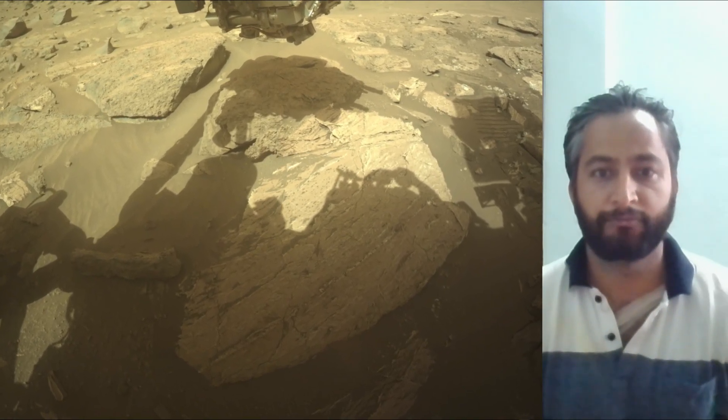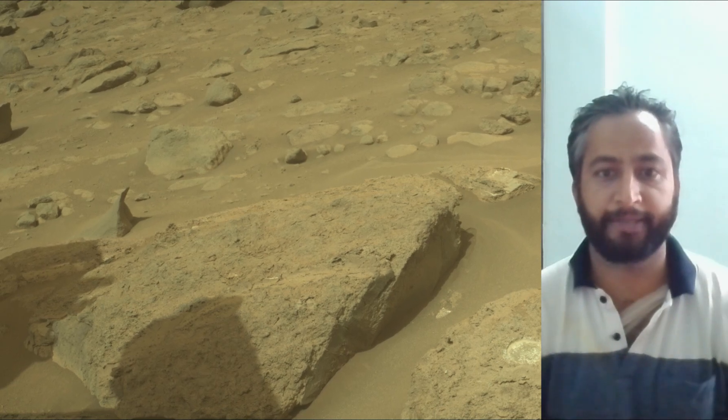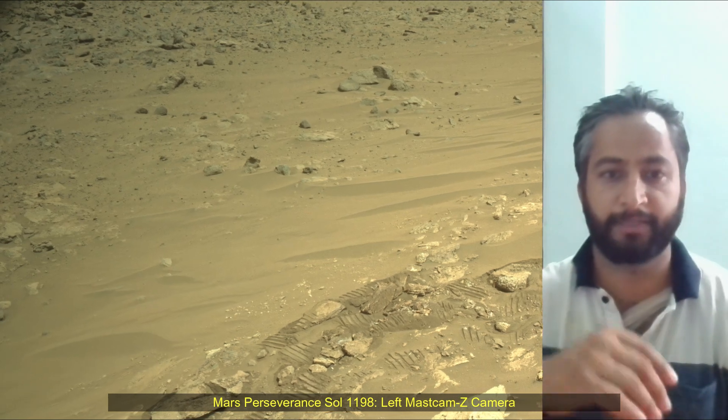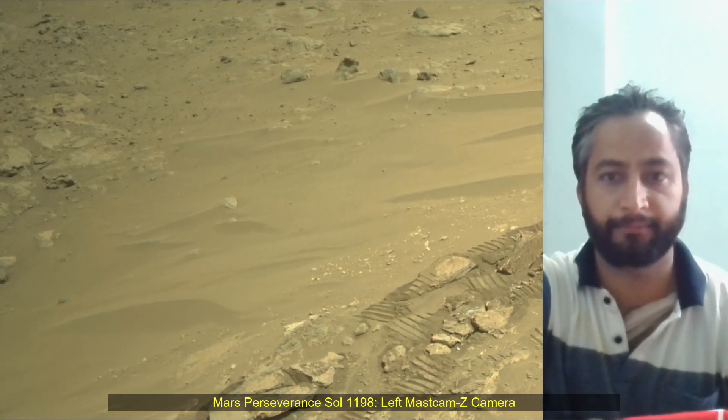NASA's Jet Propulsion Laboratory, which is managed for the agency by Caltech in Pasadena, California, built and manages operations of the Mars Perseverance rover. Thank you.